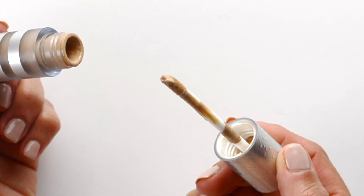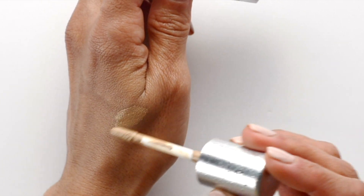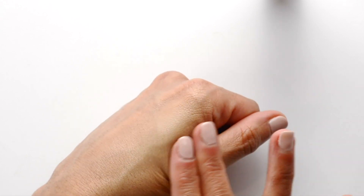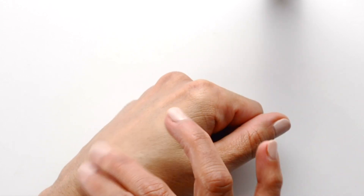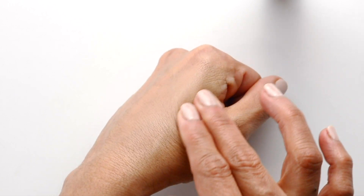I find concealers in little jars a little cumbersome, and I don't like concealer in tubes as I feel like I can't control the amount dispensed. With this concealer, I need just about two or three little dabs under my eyes.